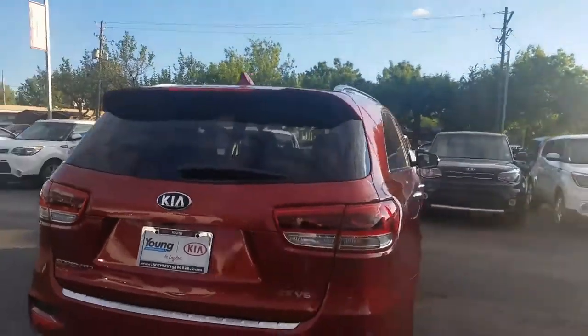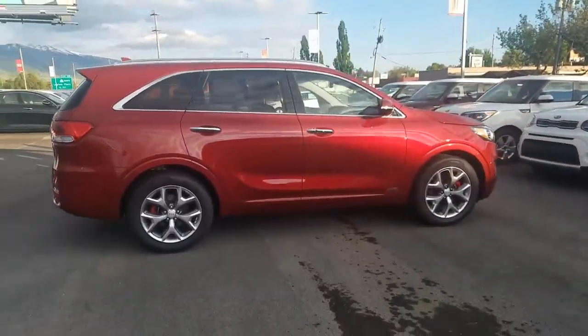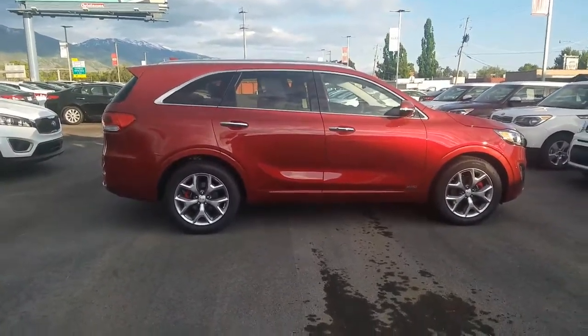This is a 2017 Kia Sorento SX. And again, it's Kyle over at Young Kia. Give me a call with any questions at 801-444-2277. Thanks, have a great day.